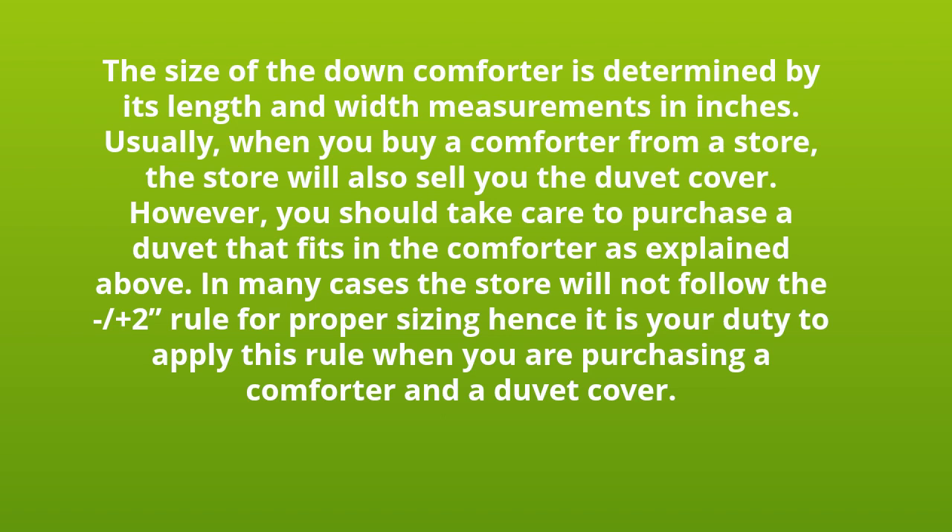Usually, when you buy a comforter from a store, the store will also sell you the duvet cover. However, you should take care to purchase a duvet that fits the comforter as explained above. In many cases the store will not follow the plus two rule for proper sizing, hence it is your duty to apply this rule when you are purchasing a comforter and a duvet cover.